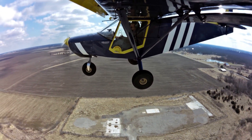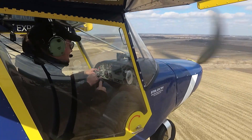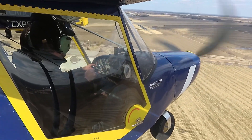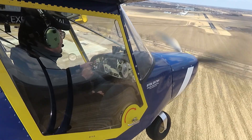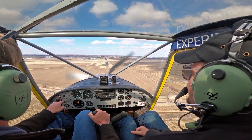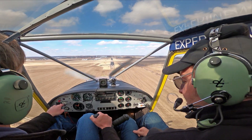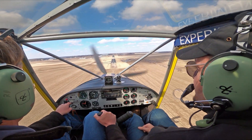Roger reiterates that the upgraded flap control handle is an awesome upgrade for the 701. A lot of guys don't use the original flaps because they're too difficult to deploy, so they just don't use them and never really learn to fly the airplane properly. John adds that even just one notch of flaps gives quite a bit more stability at lower flap settings.